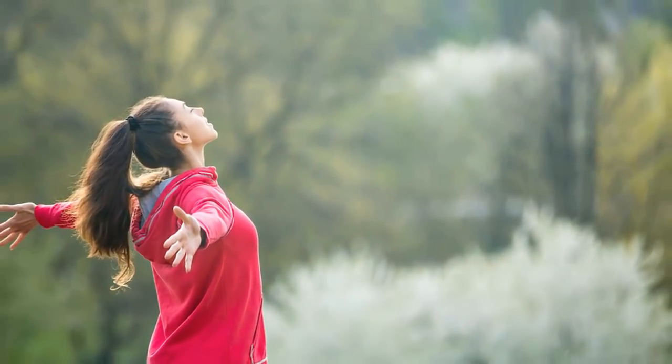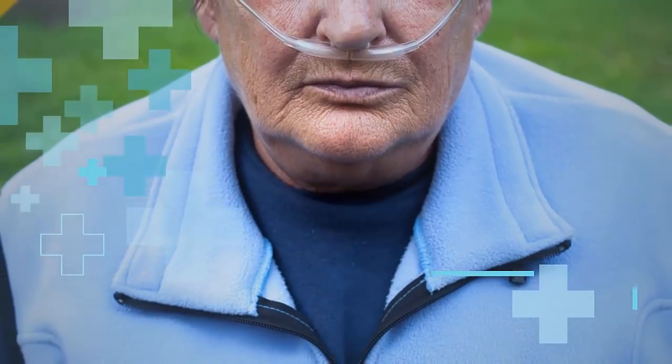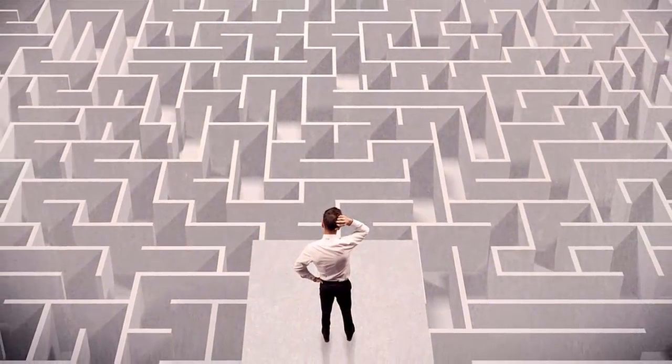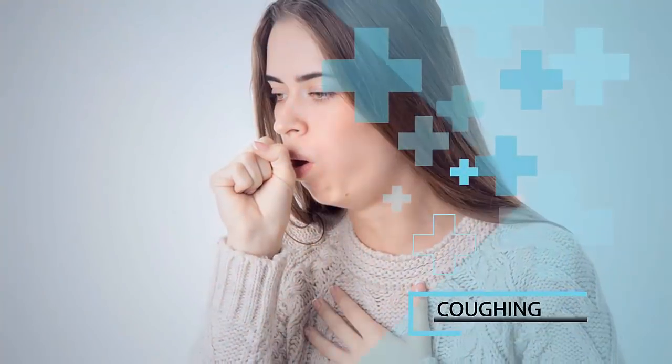Number two: confusion. The NHS defines a state of confusion as not being able to think clearly or quickly, feeling disorientated, and struggling to pay attention, make decisions, or remember things. If you notice yourself or someone else suddenly exhibiting any of these symptoms, it may be an indication of hypoxia. Sudden hypoxia could be caused by a variety of reasons, from a severe asthma attack to a problem with the heart or lungs.